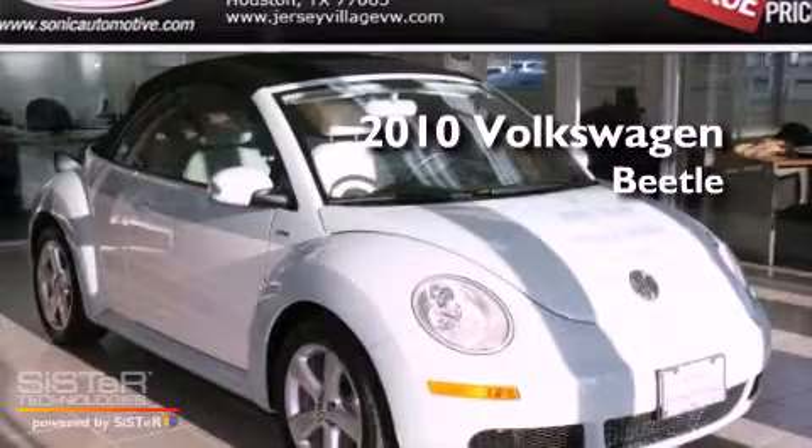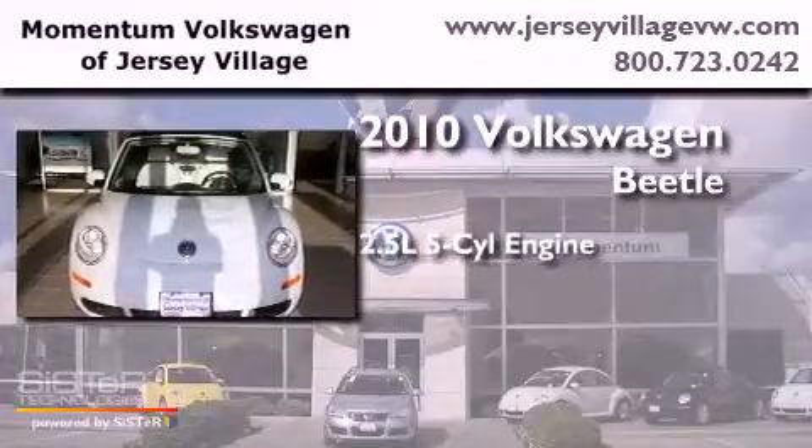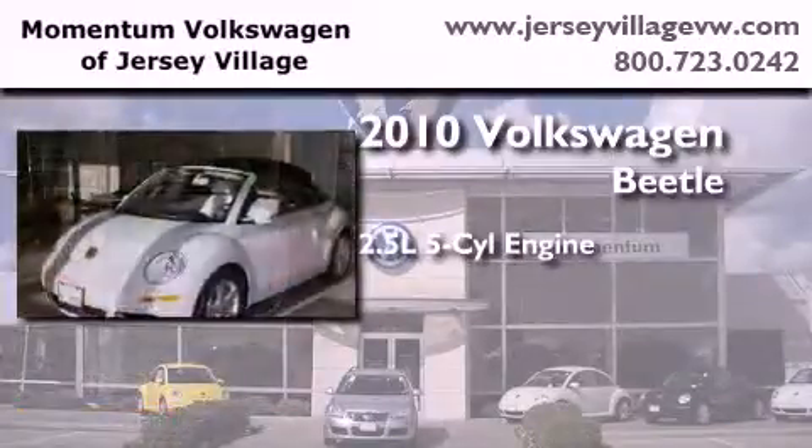This is a certified pre-owned 2010 Volkswagen Beetle. It has a 2.5-liter, five-cylinder engine and an automatic transmission.